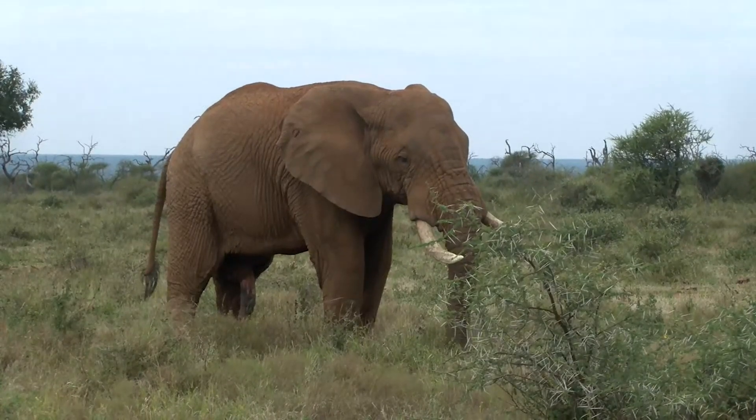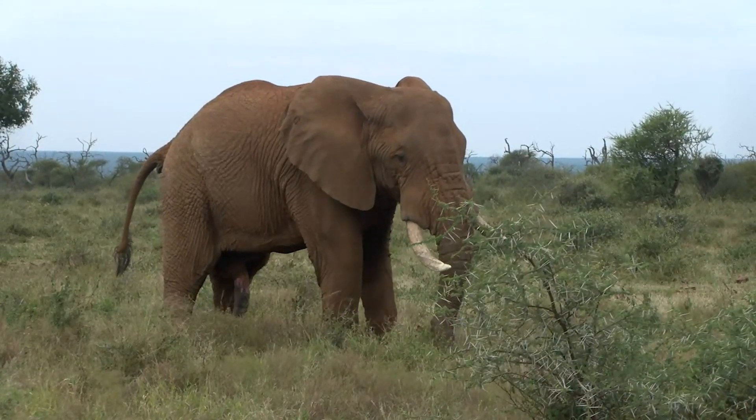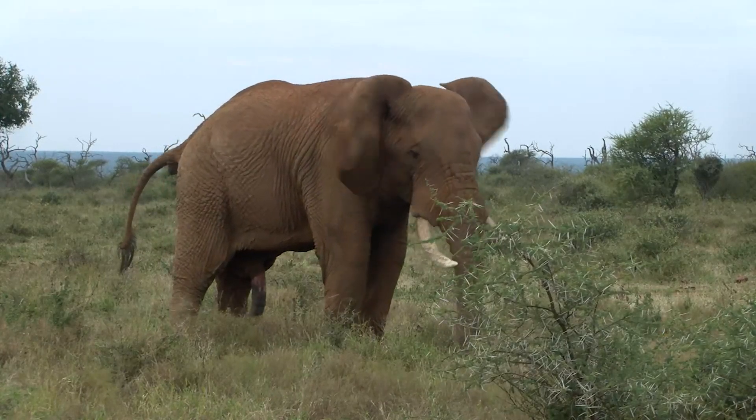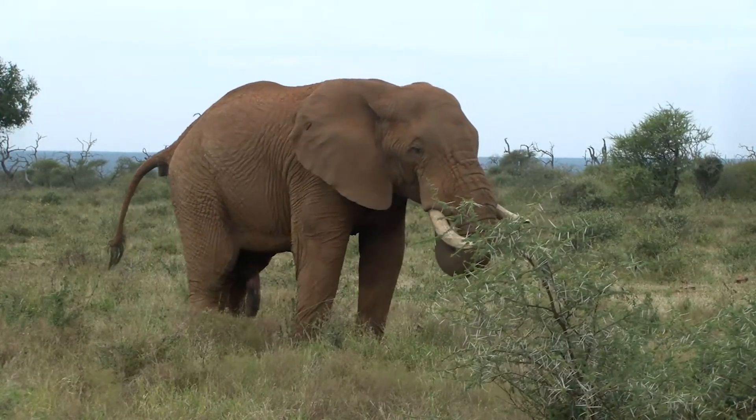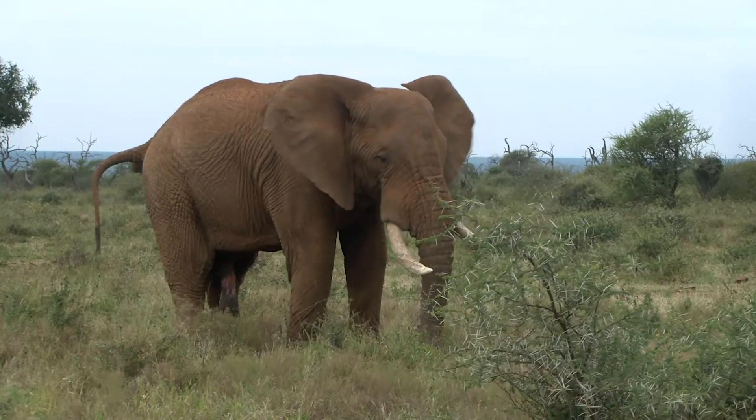Look at that gorgeous boy. I thought I was getting must there but it's not — it's just his toilet time. Anyway, this has been a wonderful stop for the midi-kwe team.